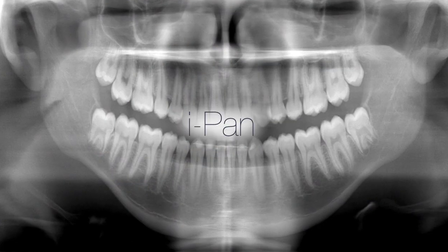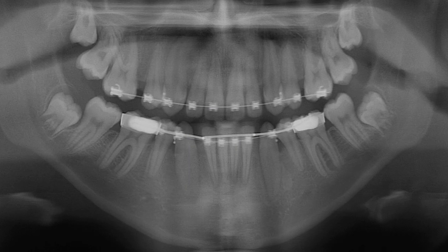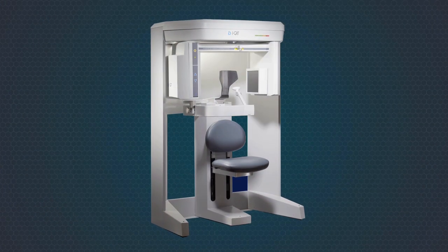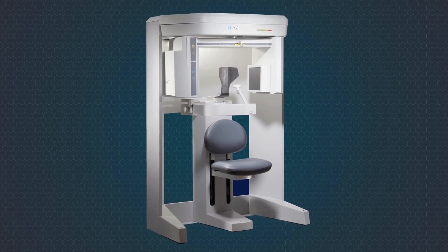iPAN is iCAT's patented 2D panoramic technology. It produces a traditional low-dose 2D panoramic image without the need to take a 3D scan. iCAT's proprietary technology makes this possible without changing the sensor.